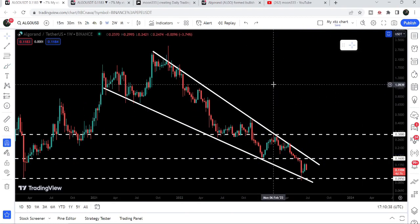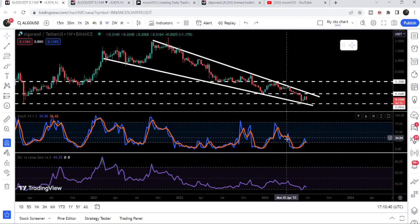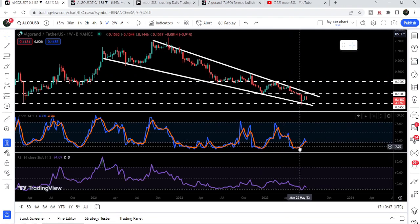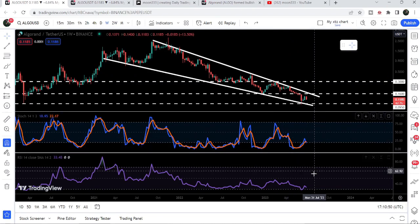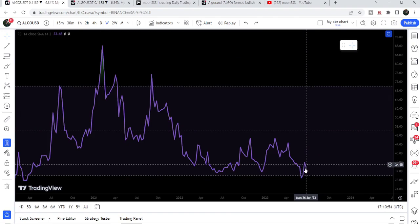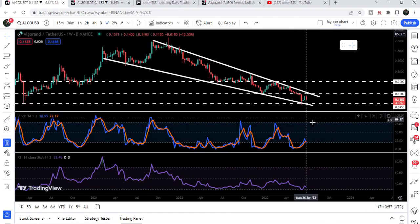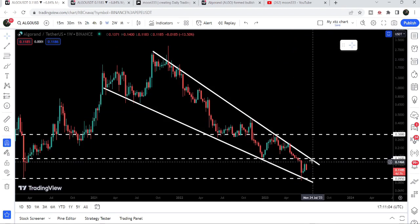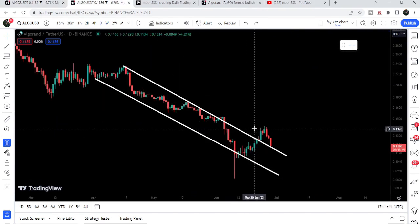Looking at the oscillators — both Stochastic and RSI — on the weekly time frame chart, both were oversold recently. Stochastic has come out from the oversold condition, and RSI was also oversold but has now moved up. Therefore I'm expecting that after this very oversold condition on the weekly time frame chart, the price can now break out the resistance of this falling wedge pattern.